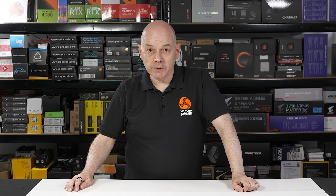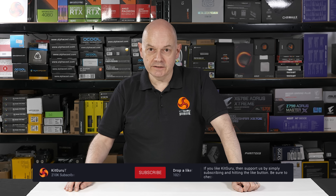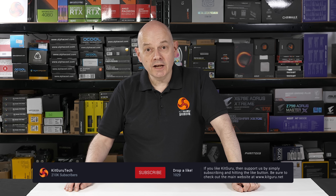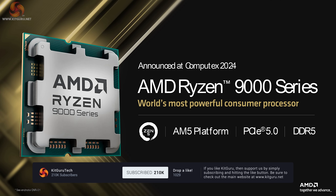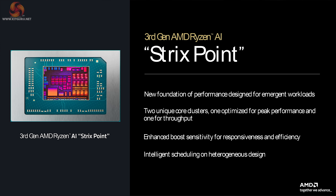I have to admit that AMD's overclocking demo impressed me, and I'm all the more keen now to get my hands on my review samples and to get on with benchmarking for myself. Ryzen 9000 is certainly interesting. AMD laptops have been a winner for at least the past year.